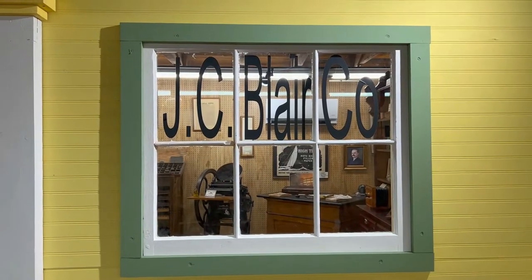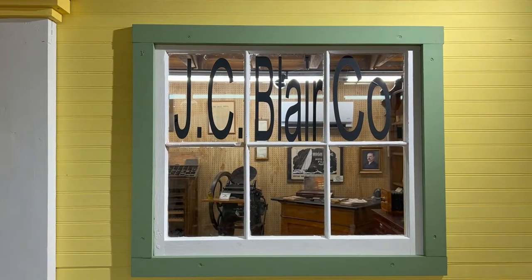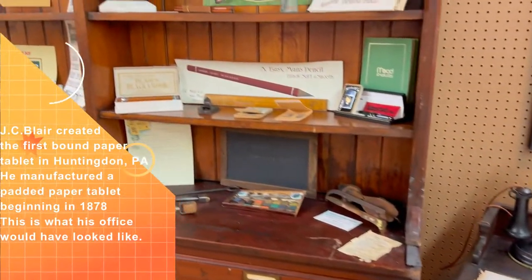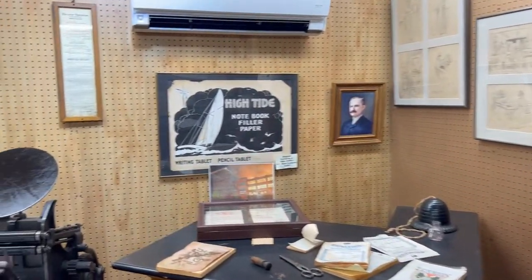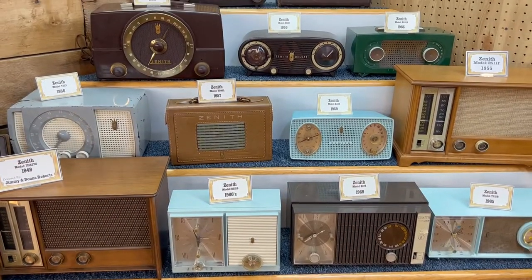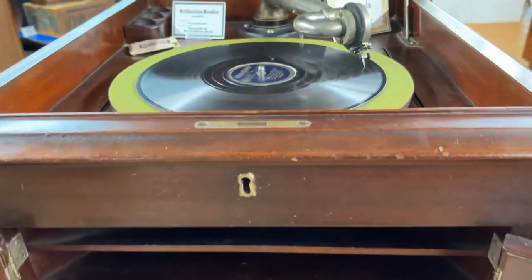For any of you who are not from Pennsylvania, the JC Blair company made the very first bound tablets. There must have been over a hundred radios in this building, sitting next to a bunch of audio equipment and a working Victrola that was manufactured between 1910 and 1917.